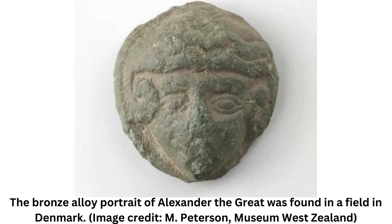Alexander the Great's 1,800-year-old miniature bronze portrait has been discovered by metal detectorists on an island in Denmark. While undertaking survey work in a field west of Ringsted, a city on the Danish island of Zeeland, Finn Ibsen and Lars Danielsson made the discovery.